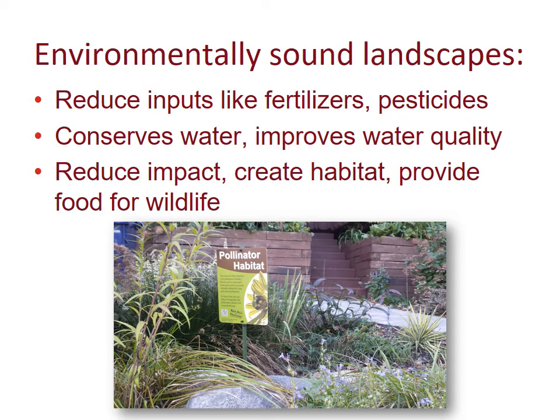In environmentally sound landscapes, we want to reduce inputs like fertilizers and pesticides. We want to conserve water and improve water quality, and also reduce our impact while creating habitat and food for wildlife.